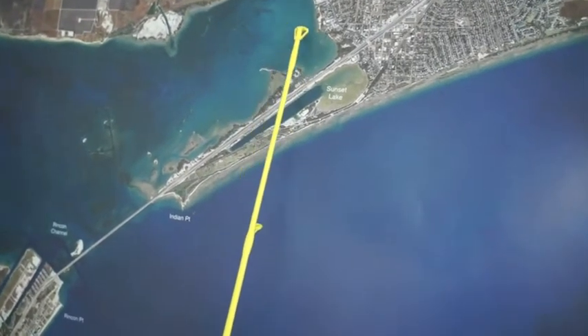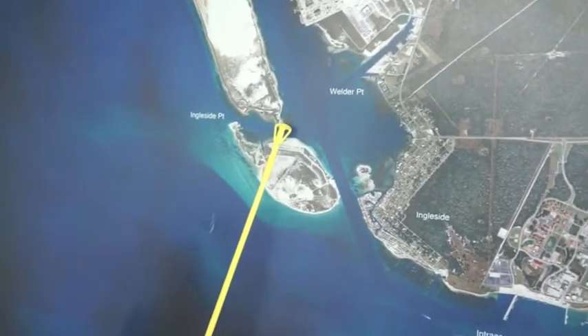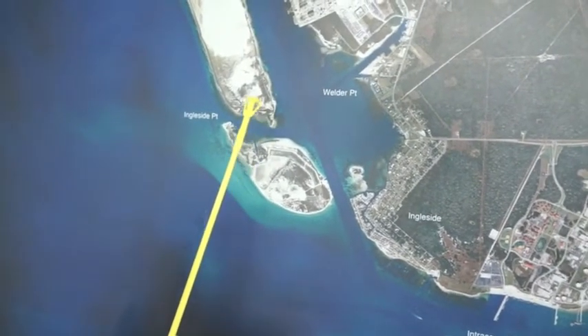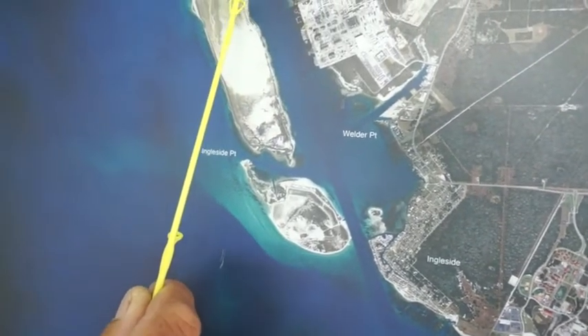When it gets windy from the north, it'll be a good place to get into also. Moving over here to Ingleside, this little point right here, we've been catching some decent reds on cut pin perch, but also some nice trout for you wade fishers and some reds all along this shoreline.